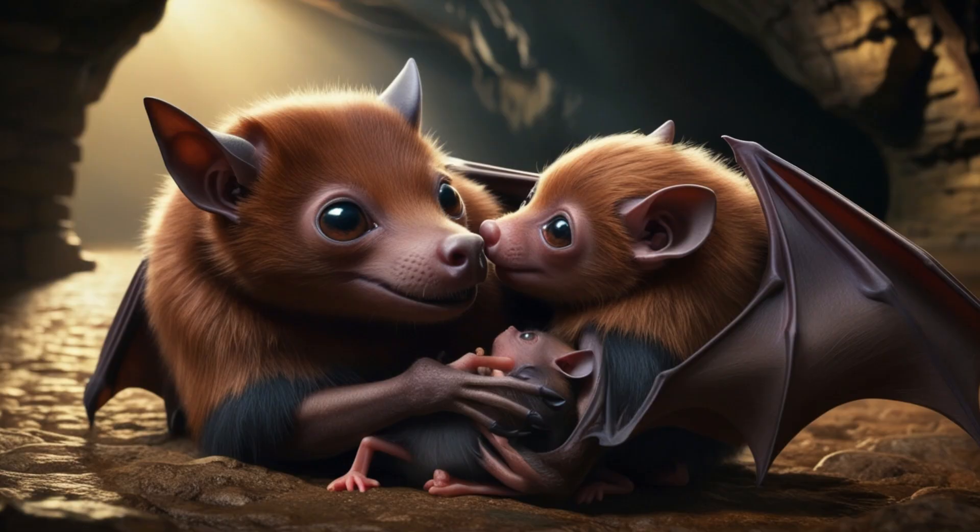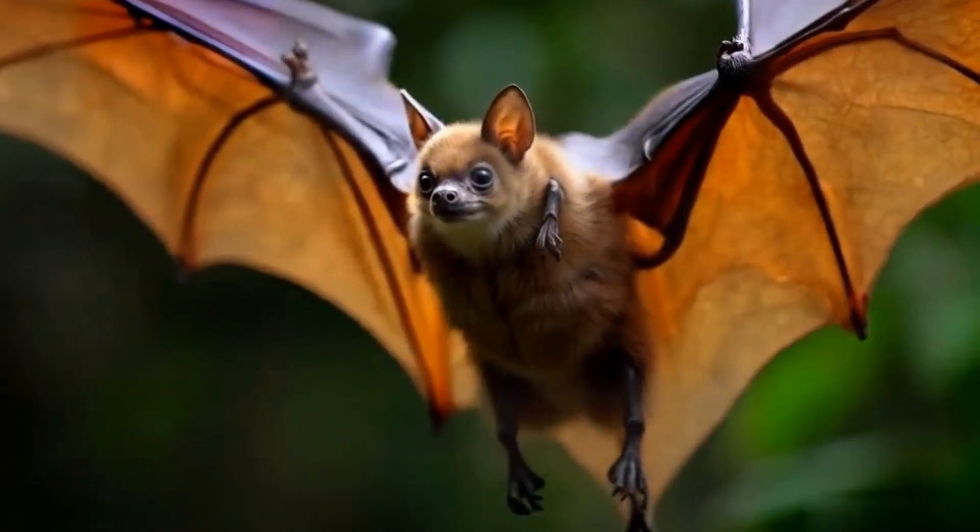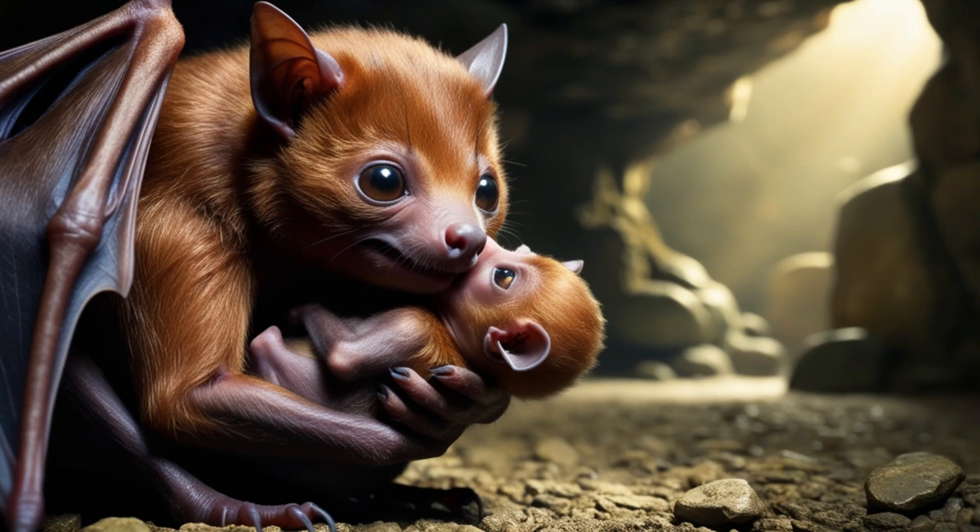Bats form strong bonds with their young. Mothers often carry their babies during feeding trips and use unique scents and sounds to locate them in crowded caves.